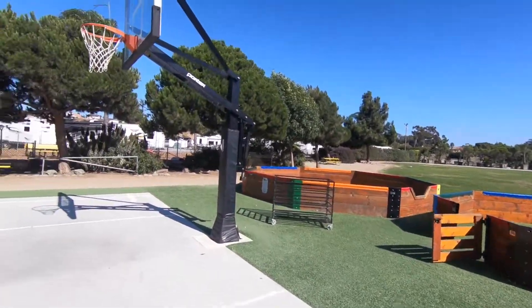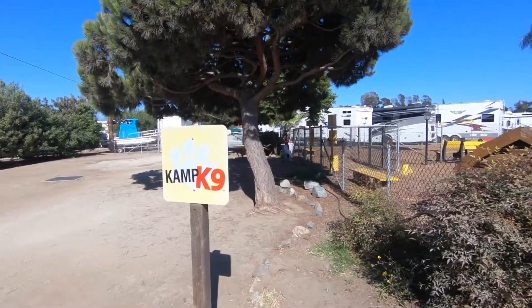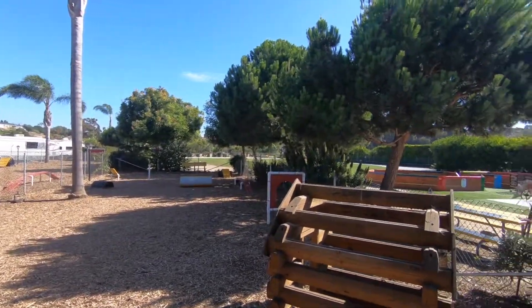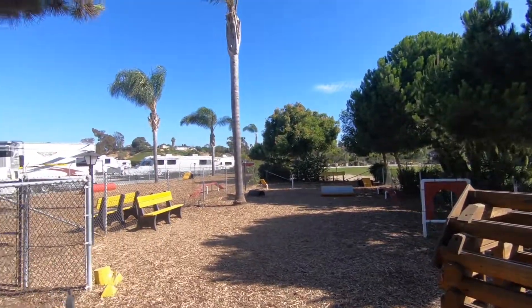They got this dog park over here. This place is really nice — it's changed a lot since I've been here. It's probably been about 16 years since I've been here, I was like maybe 10 or 11 last time. They got a lot of stuff to do now — they never used to have this blob, got a bigger pool, basketball court, got a lot of stuff now.